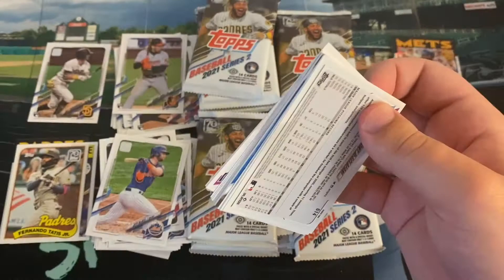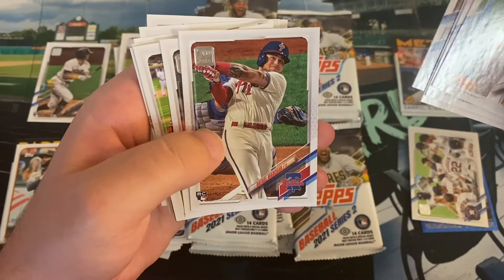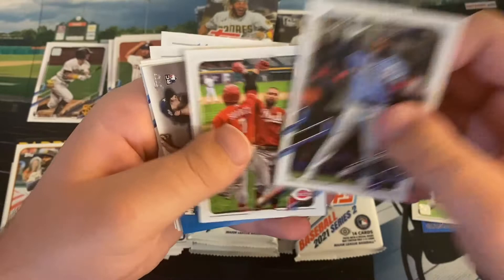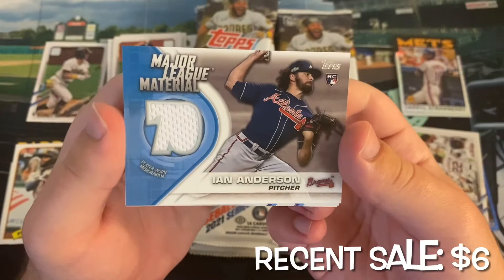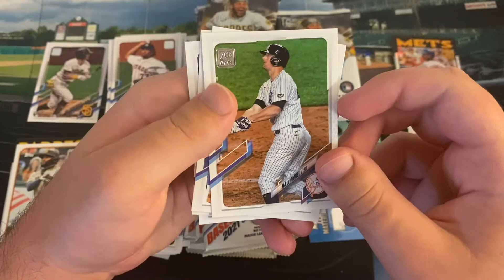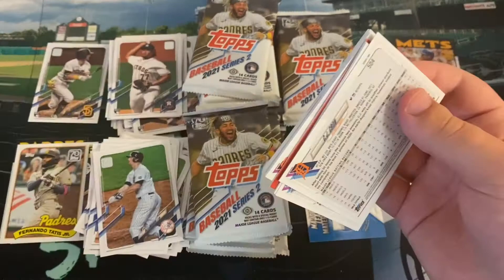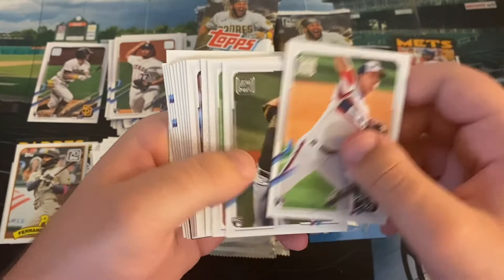If there's a short print, I'll probably just throw it at the very end in case I miss it. Luis Garcia is having a quietly solid season. Jordan Weems used to be a hitter in the Red Sox system. Rafael Marchand — just got recently called up again because Andrew Knapp went on the IL. Nick Castellanos. Here is our hit — unfortunately, it is just going to be a relic, but it is an Ian Anderson 70 Years Major League Material. At least it's a rookie card, but unfortunately we did not get an autograph this time around. That's kind of the expectation, though — we did get an autograph for my Series 1 hobby when I got a Deivi Garcia. Matt Foster rookie card, JT Brubaker, Elvis Andrus.